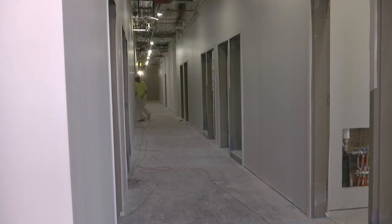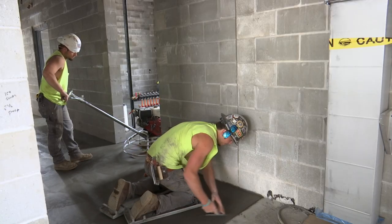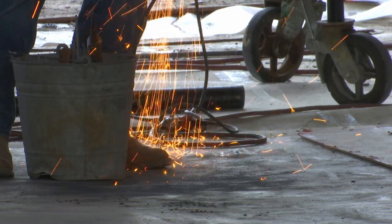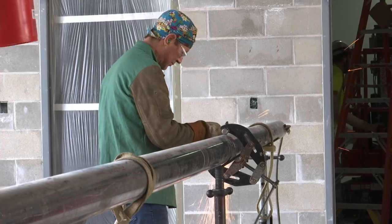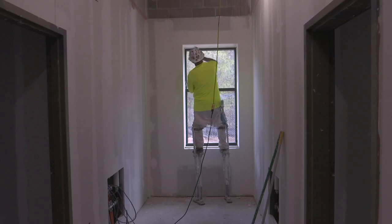The interior of the 32,000 square foot building saw the final pour of concrete last week. Now with roughly three dozen contractors on site, the finishing work can take place throughout the building.